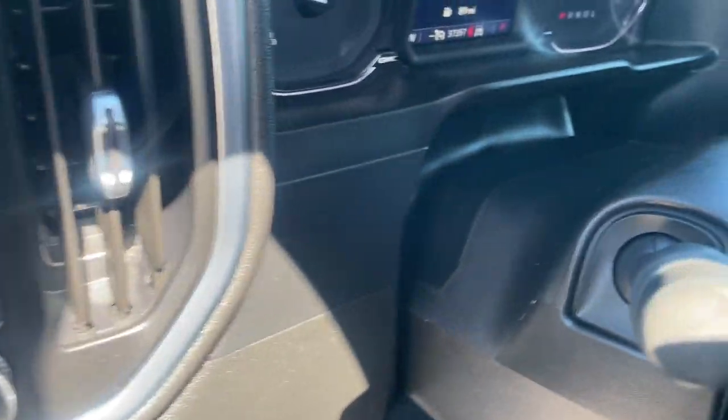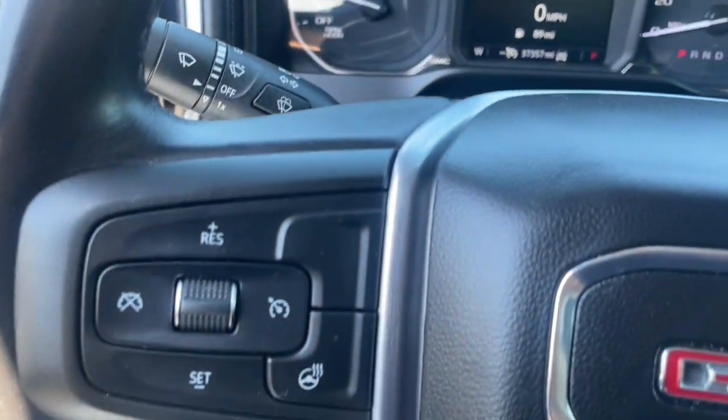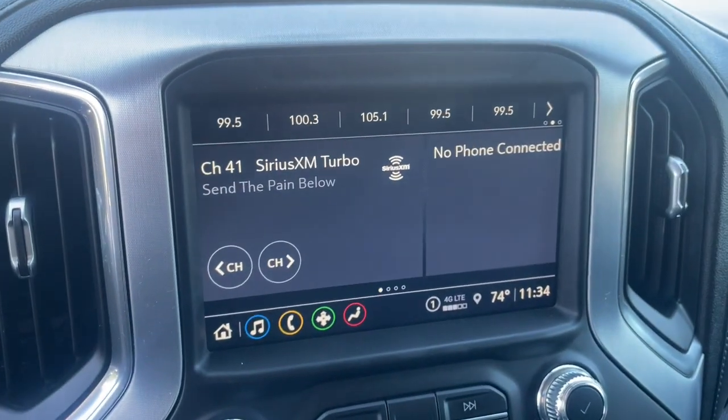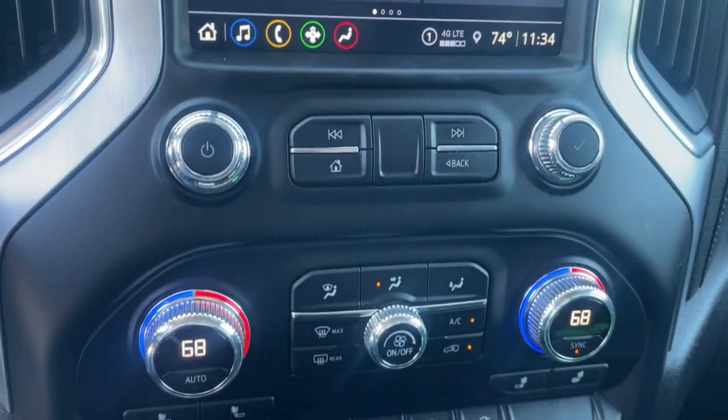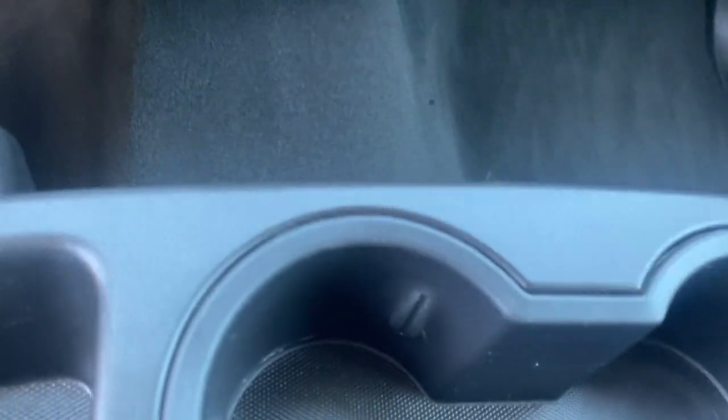These are just some of the great options this vehicle comes with: heated steering wheel, Apple CarPlay and/or Android Auto, heated driver's seat, keyless entry, backup camera, premium sound system, heated mirrors, remote engine start, satellite radio, and electronic stability control.